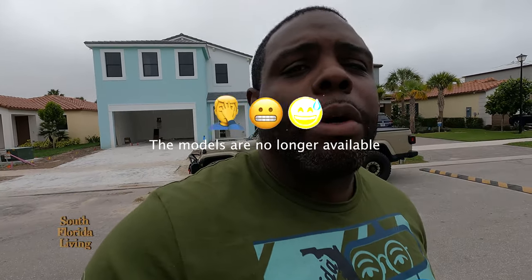The community is already 60% sold out, 40% of the community is still available for sale, but guess what? The models I'm previewing for you guys are actually for sale, so you can make an offer on the models and get it.